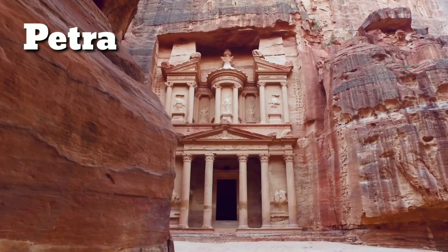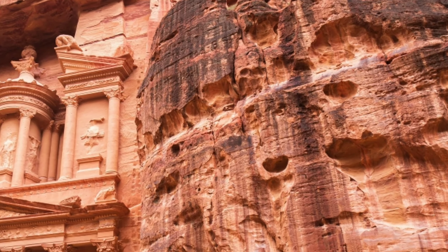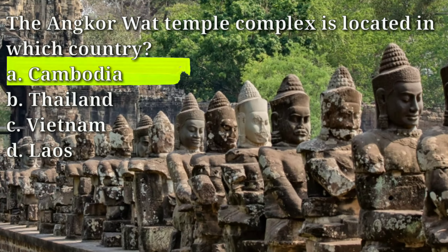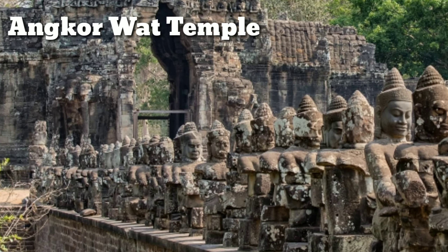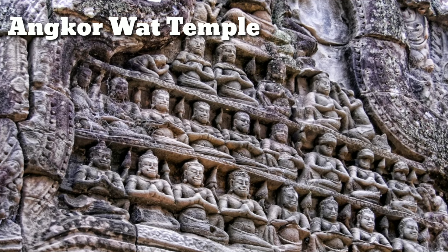Petra was rediscovered by the western world in 1812 and has since become a popular tourist destination. The Angkor Wat temple complex is located in which country? Answer: A, Cambodia. Angkor Wat is a massive temple complex located in Siem Reap, Cambodia. It was built in the 12th century by the Khmer king Suryavarman II as a Hindu temple.